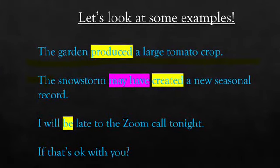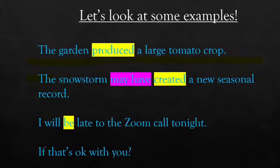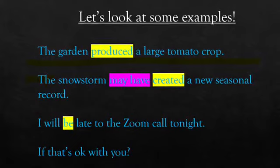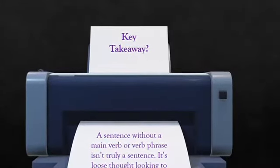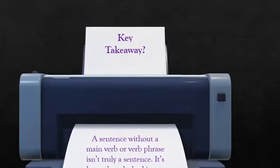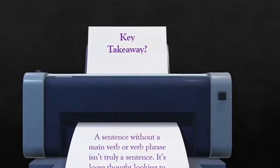And finally — if that's okay with you — did you fall for it? Is it a sentence? Is it a sentence fragment? Where's the verb? I'll let you think about it. The key takeaway here is that a sentence without a main verb or verb phrase isn't really a sentence — it's a loose thought looking to take action. We need to be sure to add that verb in and give it the action that it's looking for.